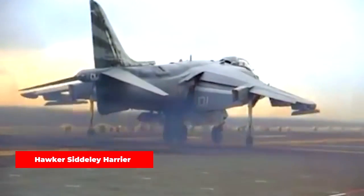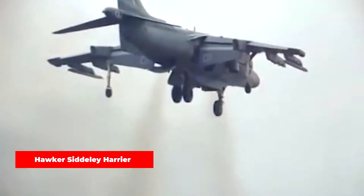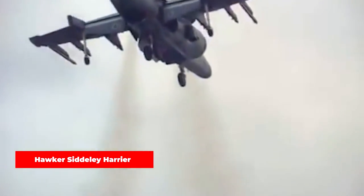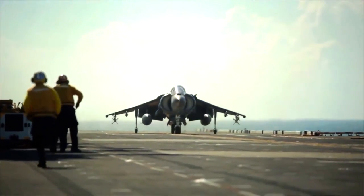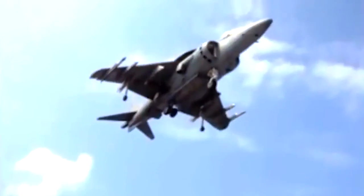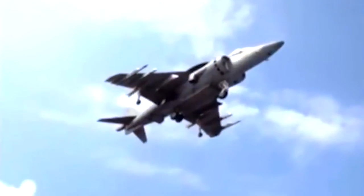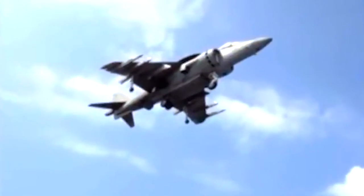The Hawker Siddeley Harrier was famous throughout the world as the first jet fighter capable of vertical takeoff and landing, and the only truly successful design of that era. It served as a ground attack and reconnaissance plane in the close air support role for the Royal Air Force. The Harrier's power came from a single Pegasus turbofan engine, cleverly positioned within the fuselage, featuring two air intakes and four vectoring nozzles, allowing precise control over the thrust produced.